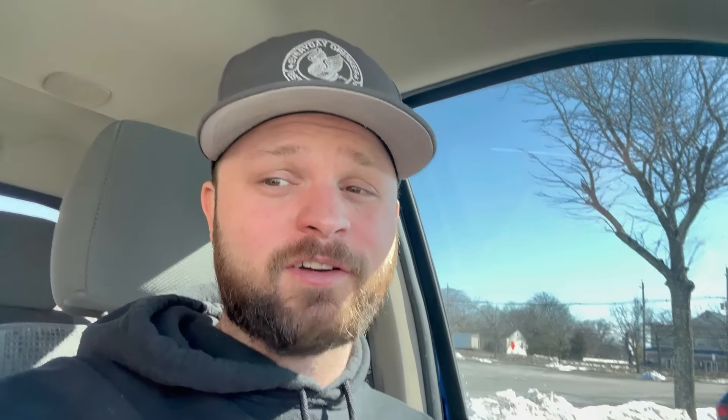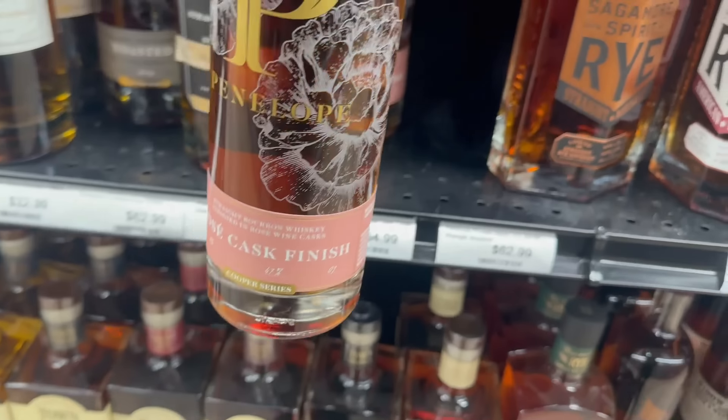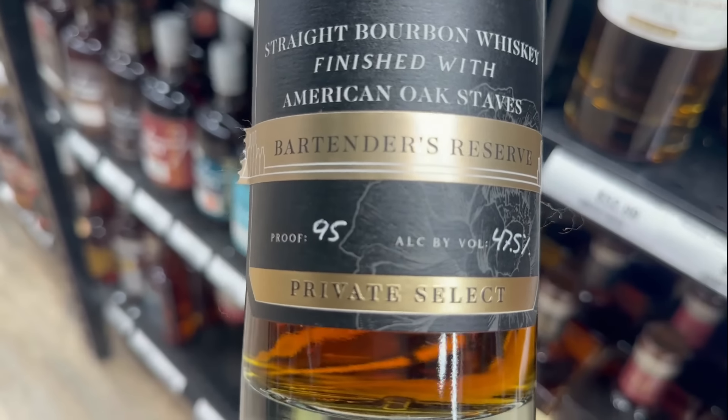I haven't seen this bottle in a long time — rosé cask. Is this the bartender's reserve?